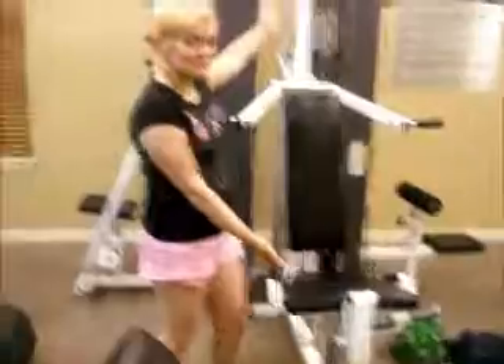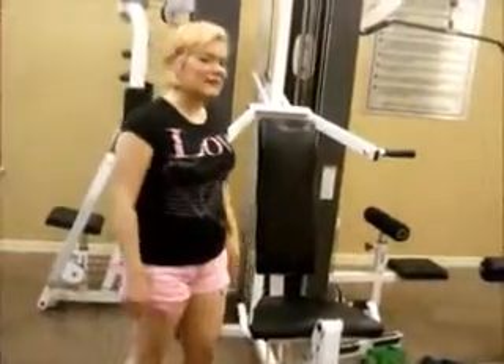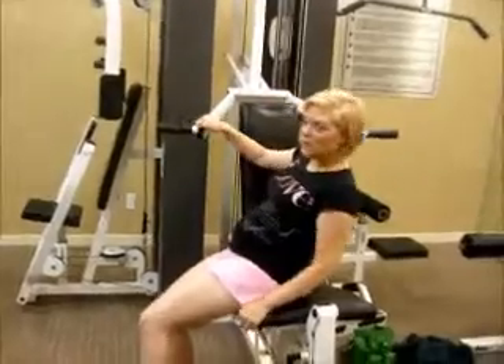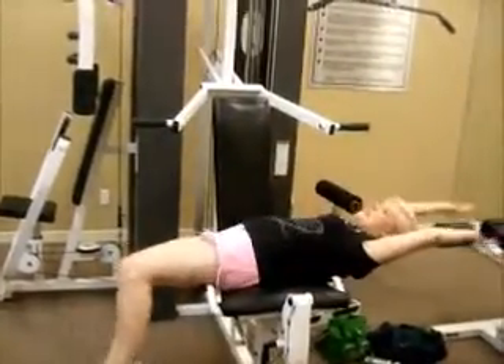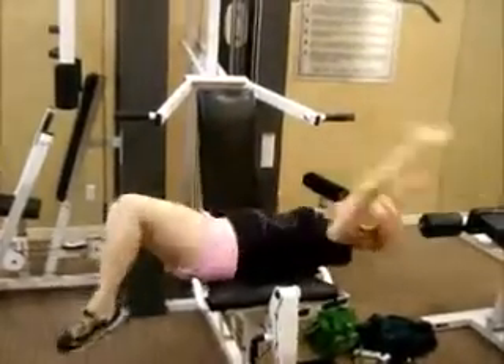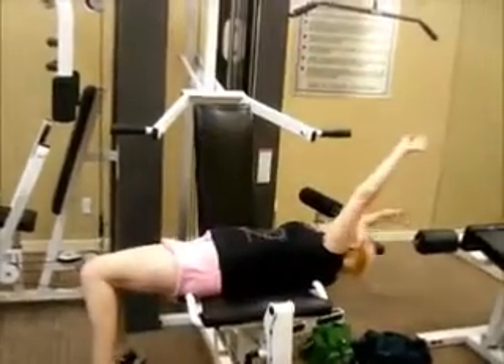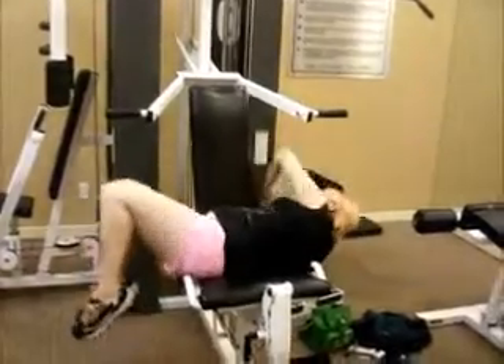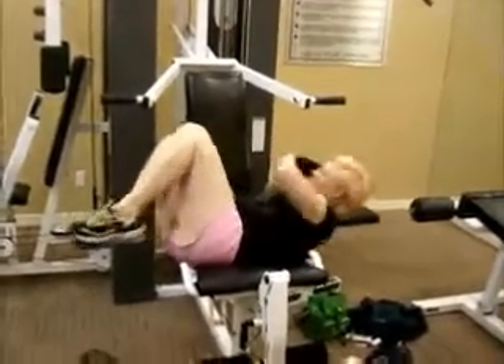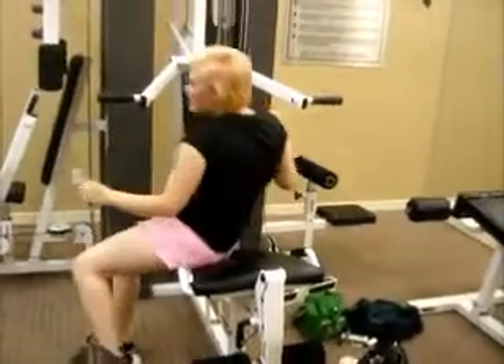This is our sit-up machine. I'm not sure why they put handles on it, because you sit. Maybe that's why it helps. You sit, and you go up. Look at those sit-ups! And then if you want to get really crazy, you can do sides. This girl is crazy.